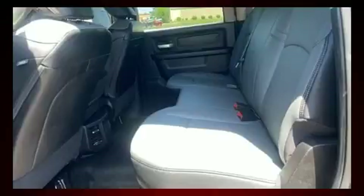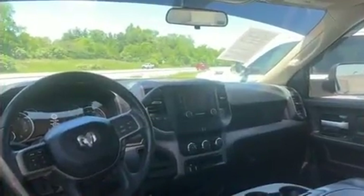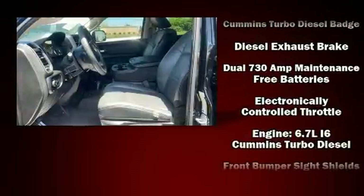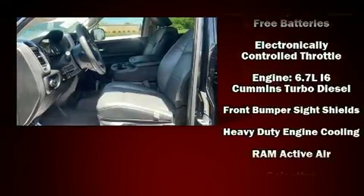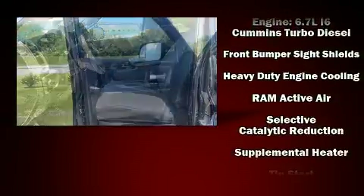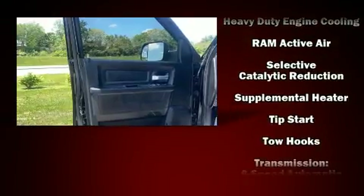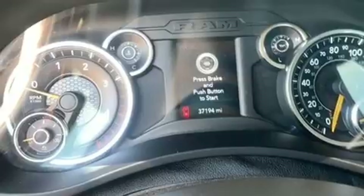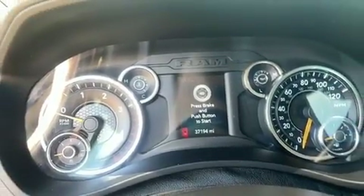Passengers are protected by various safety and security features, including dual front impact airbags, head curtain airbags, traction control, brake assist, ignition disabling, and four-wheel disc brakes with ABS. For added security, Dynamic Stability Control supplements the drivetrain.